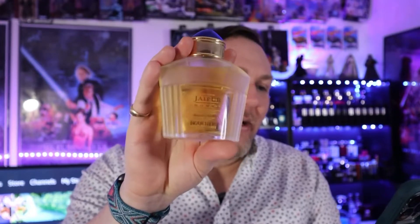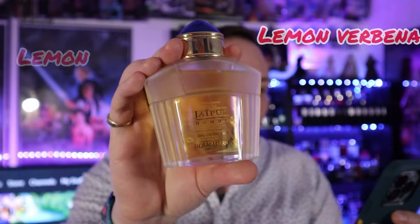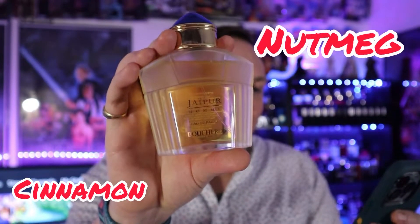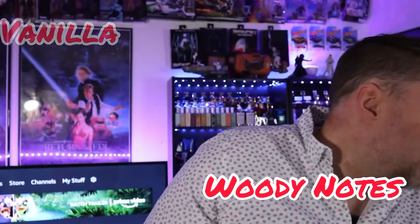There are not very many notes on this one. Top notes are lemon and lemon verbena. Middle notes are cinnamon and nutmeg. Base notes are vanilla and woody notes. That's the note breakdown for this awesome fragrance.